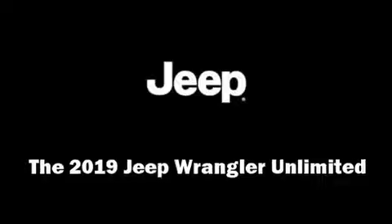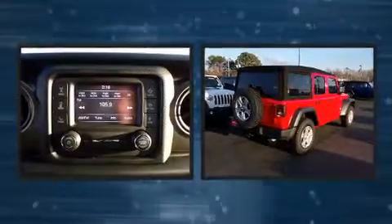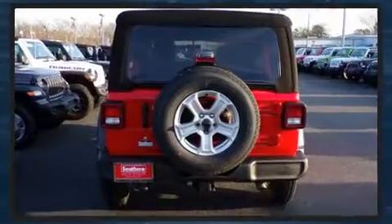Take command of the road in the 2019 Jeep Wrangler Unlimited. Jeep prioritized comfort and style by including variably intermittent wipers, skid plates, remote keyless entry, a trailer hitch, and air conditioning.